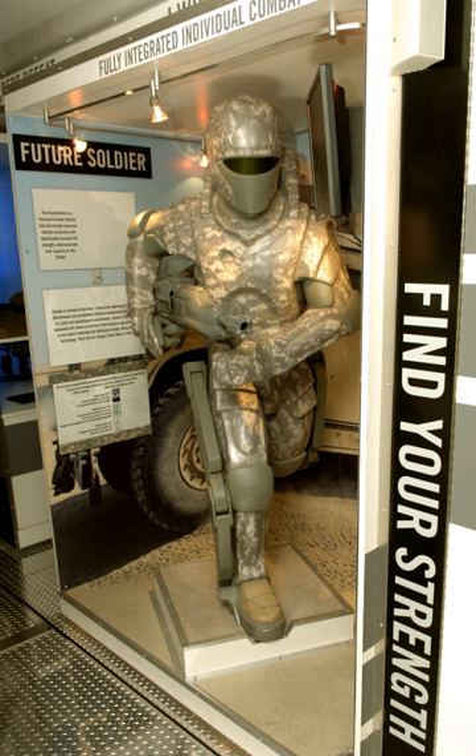The medical field is another prime area for exoskeleton technology, where it can be used for enhanced precision during surgery or as an assist to allow nurses to move heavy patients.